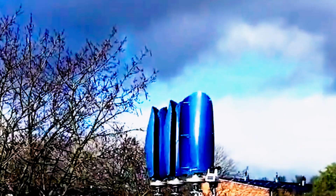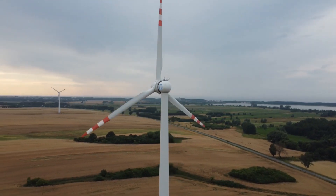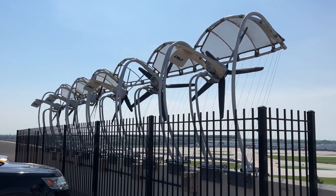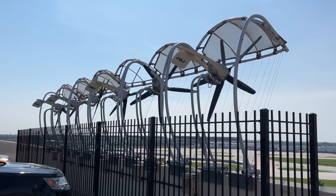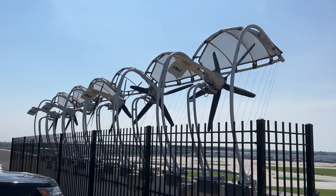This innovative design significantly increases the capacity factor of wind farms. In simple terms, it means that tulip wind turbines can generate power more consistently, ensuring a stable energy supply for homes and businesses.